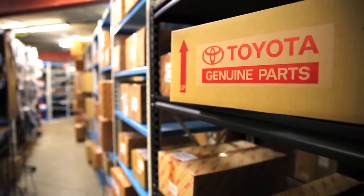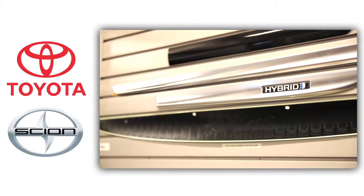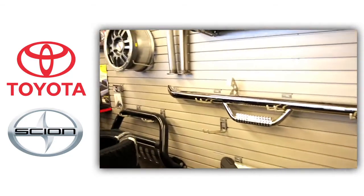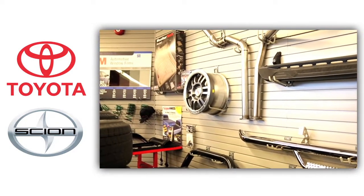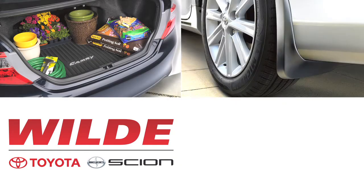Keep your Toyota in tip top shape with genuine Toyota parts and accessories. Stop by our accessory department and treat yourself and your vehicle to a little TLC. We carry a full line of genuine Toyota and Scion accessories as well as many popular brands of aftermarket items. We can help protect your investment with floor mats, mudguards, and body side moldings.